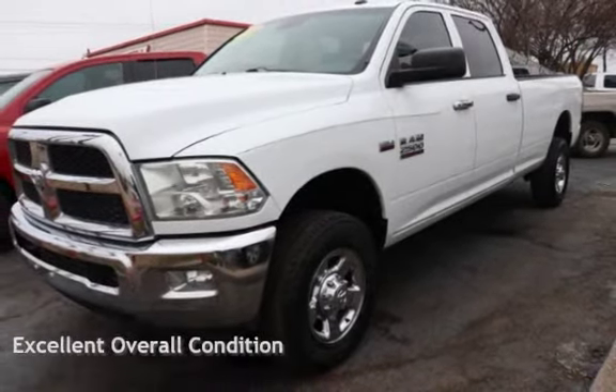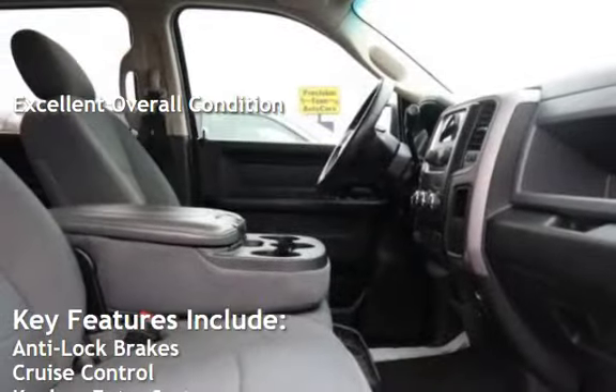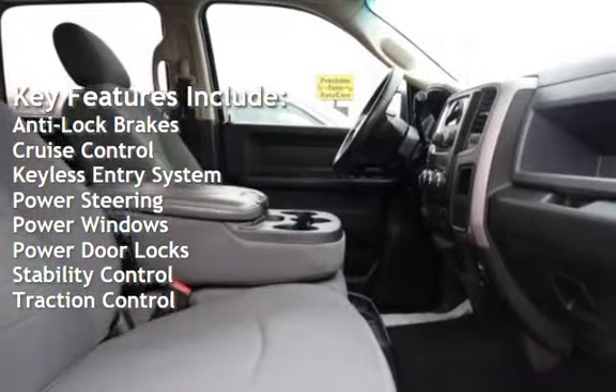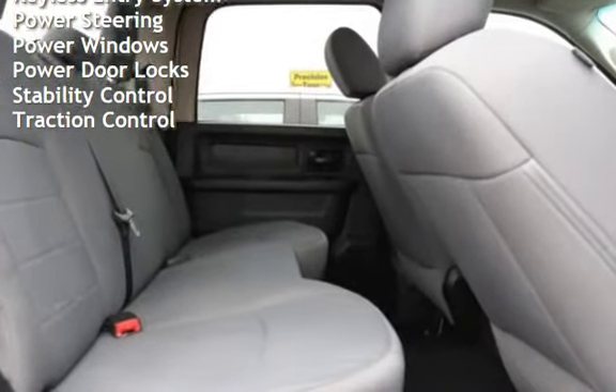This vehicle is in excellent overall condition. Key features include anti-lock brakes, cruise control, keyless entry, power steering, power windows, power door locks, stability control, and traction control.